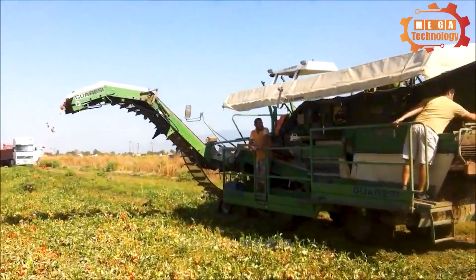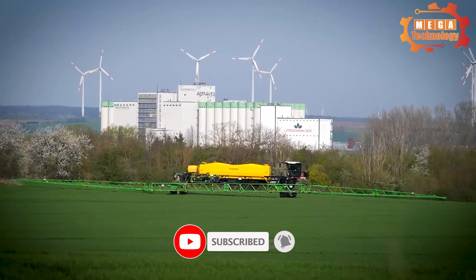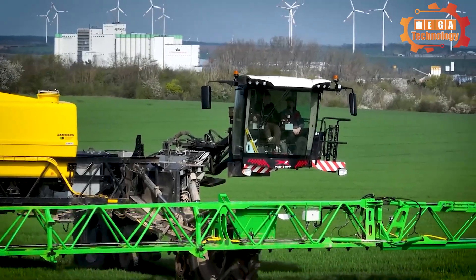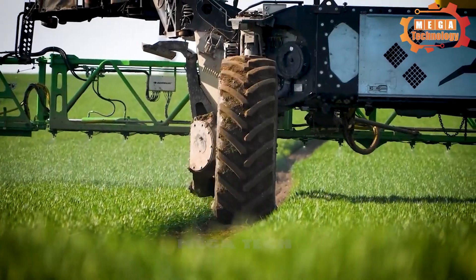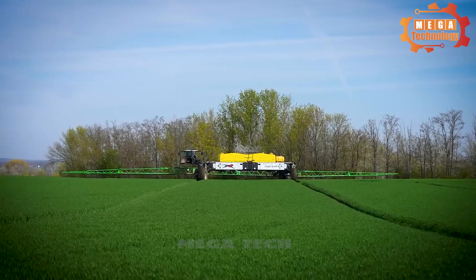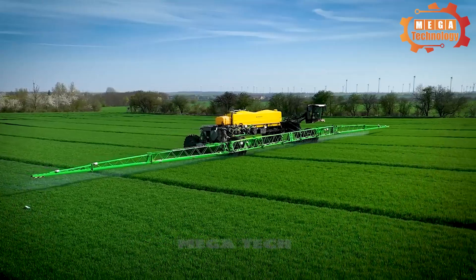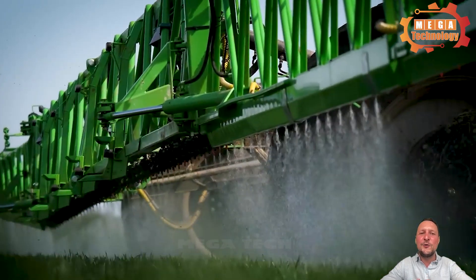After sorting, the harvest will be transferred to another cargo truck for convenient transport. The Daman Nexat sprayer is a popular line of pesticide and fertilizer sprayers produced by the Daman Company, a leading manufacturer of sprayers in the agricultural sector. Working width ranges from 6 to 24 meters, with manual and automatic steering capabilities.